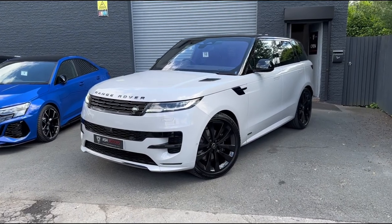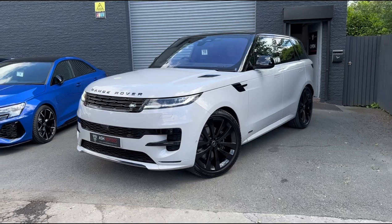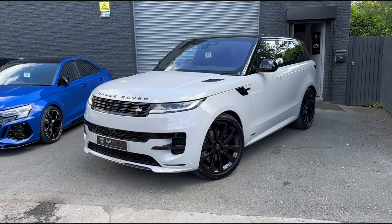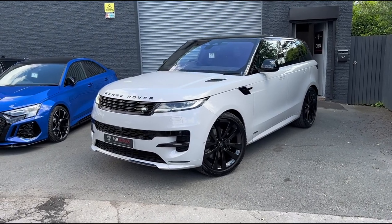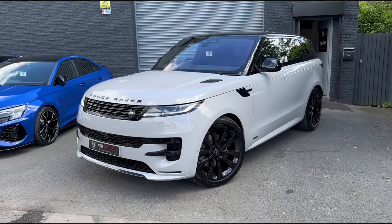It's finished in the wonderful Borasco Gray, as you can see here — it looks brilliant under the sun, a lovely light kind of gray color. This car has also been fitted with a tracker and has had a proper ceramic coating applied to the vehicle, which protects the paintwork and also just makes it much easier to maintain and wash.